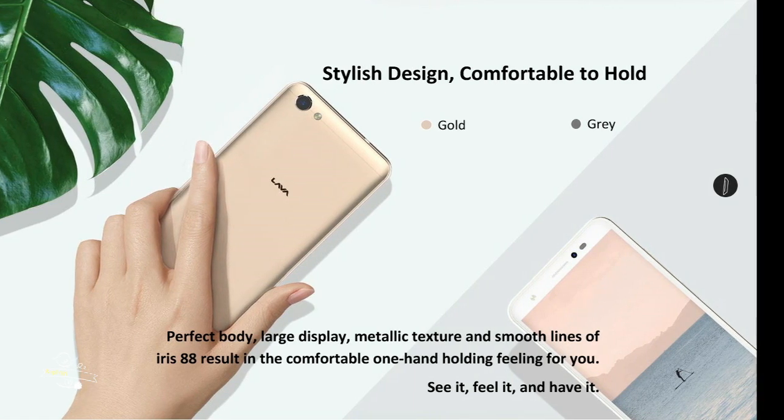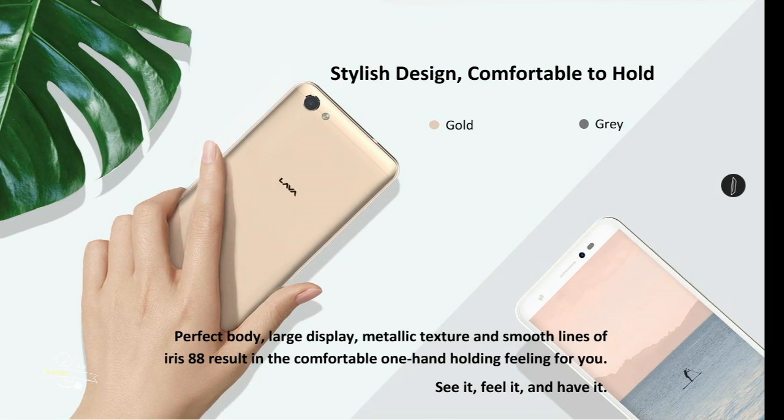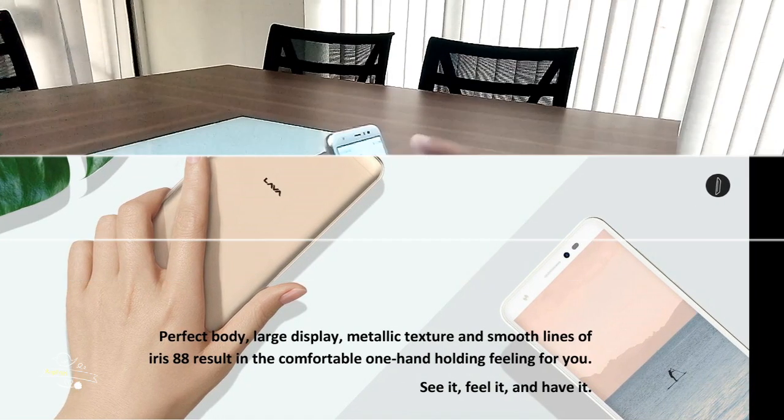Though having a large display, Lava Iris 88 is comfortable for operating with one hand because of its perfect body. It is available in grey and gold colors.